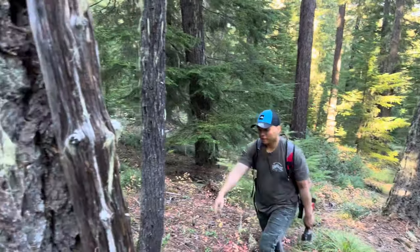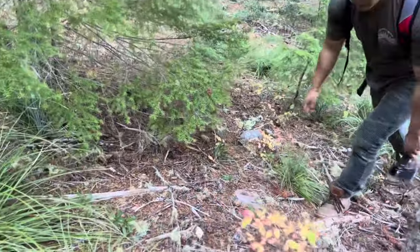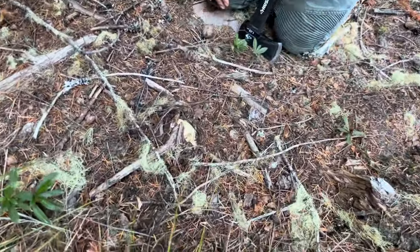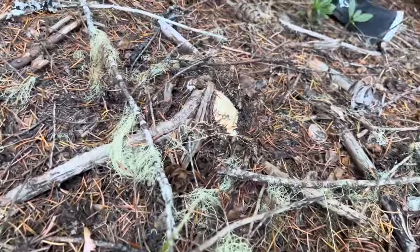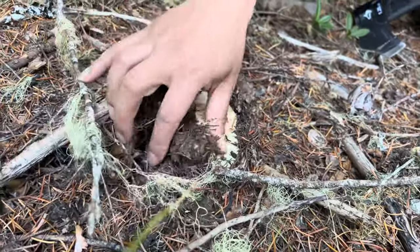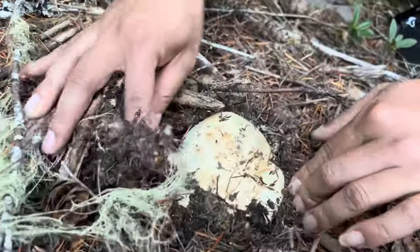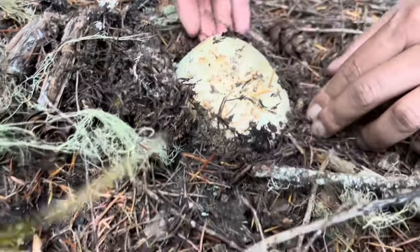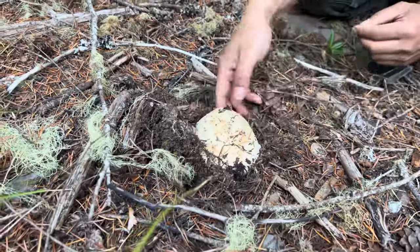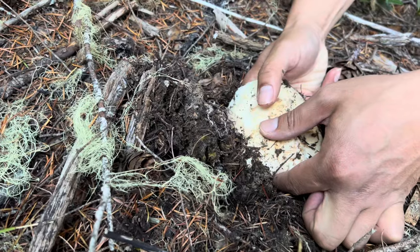There's another one — this one's a big one! Finally, finally guys, we found a keeper, something we can actually eat. I feel bad taking the little ones, I want the big ones. Oh my god, you see all this mycelium when it opens up — there's so much spores in here. Look at that guys, beautiful matsutake, oh my gosh!